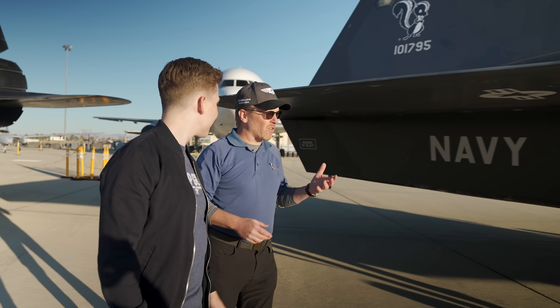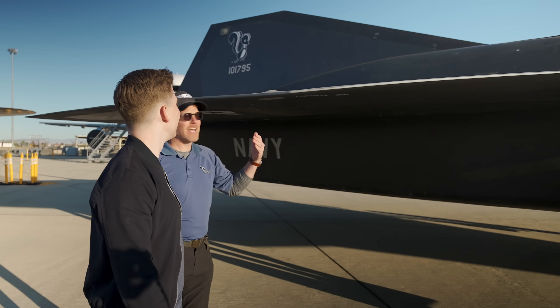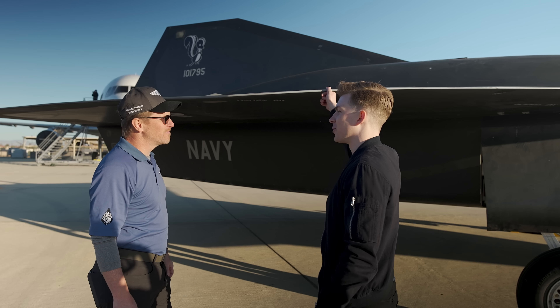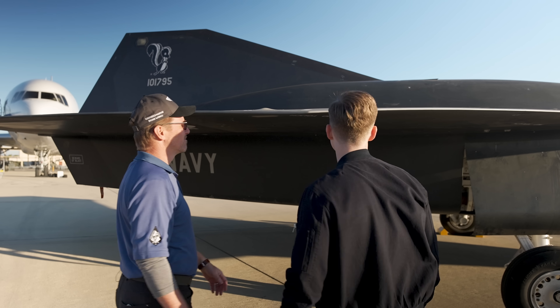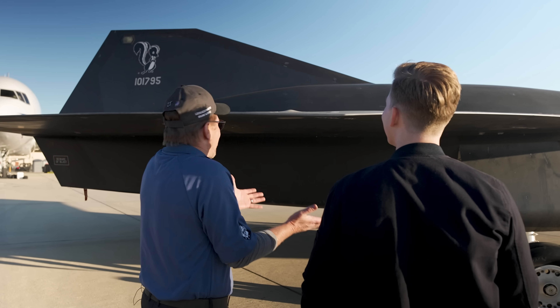Another detail we paid close attention to was how you shape the wing of a hypersonic airplane that still has to take off and land from a runway. It kind of reminds me of the wing shapes on the SR-71. It's not so much inspiration as design guidance — the same sort of principles apply. The wings are so thin — they've got to be super thin to go fast.